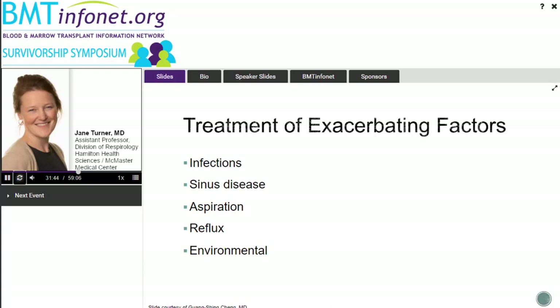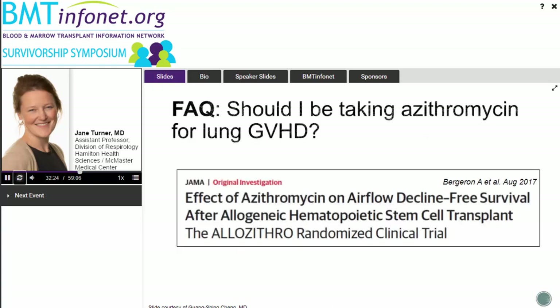We always try to reduce exacerbating inflammatory insults — things like infections. Being careful with hand washing and mouth covering is standard for the stem cell transplant group. We also ensure any sinus disease, reflux, or environmental and occupational exposures are controlled, to minimize inflammatory insult to the lung that can potentially trigger the cascade ultimately leading to BOS pathology.